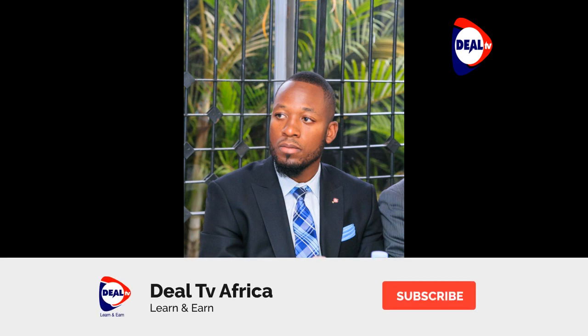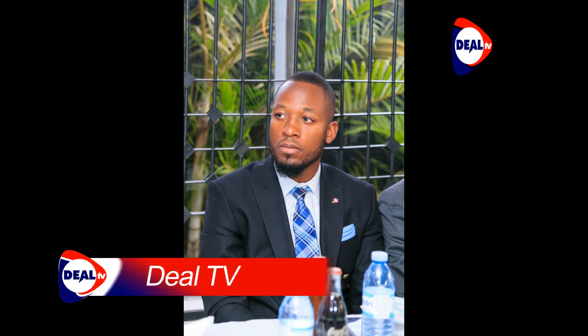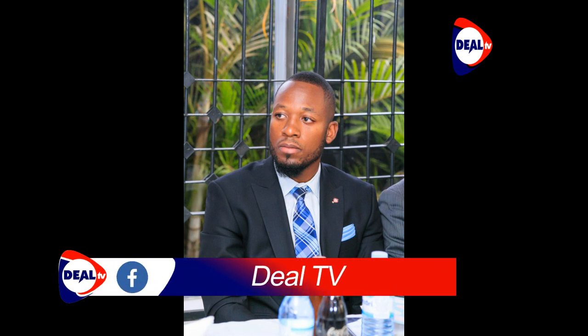Hair everywhere. It is an archaic idea that being macho means having a hairy body. If you have a jungle, Michael, a beautician, says it is time to trim it. Get a trimmer with adjustable settings and clip the hairs on your stomach, back, chest, shoulders, and underarms. It shows you care about yourself.